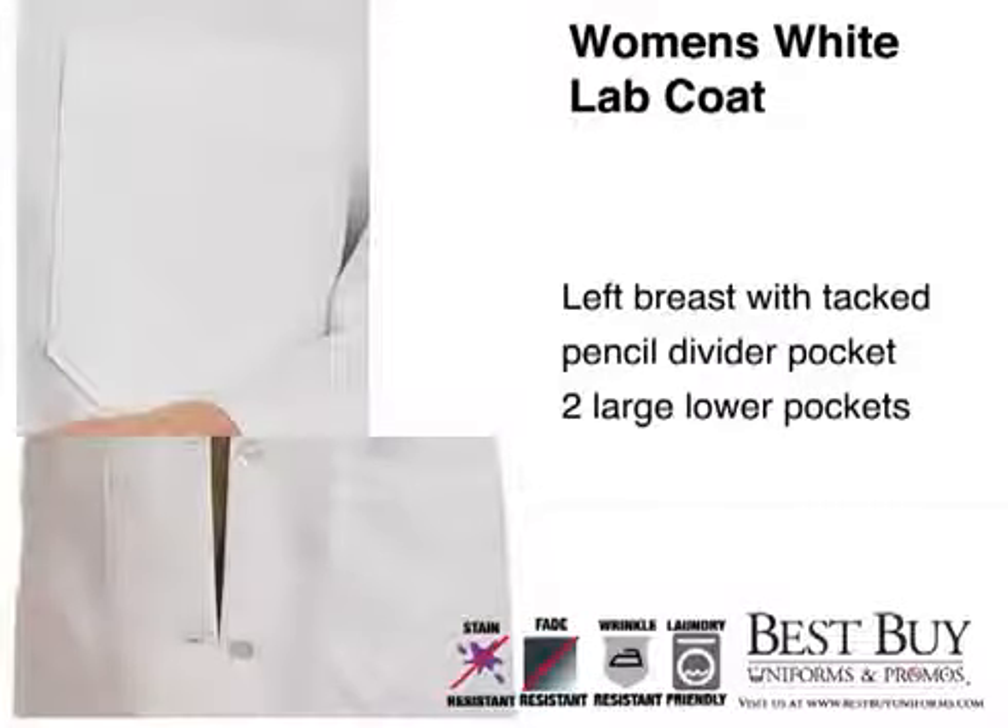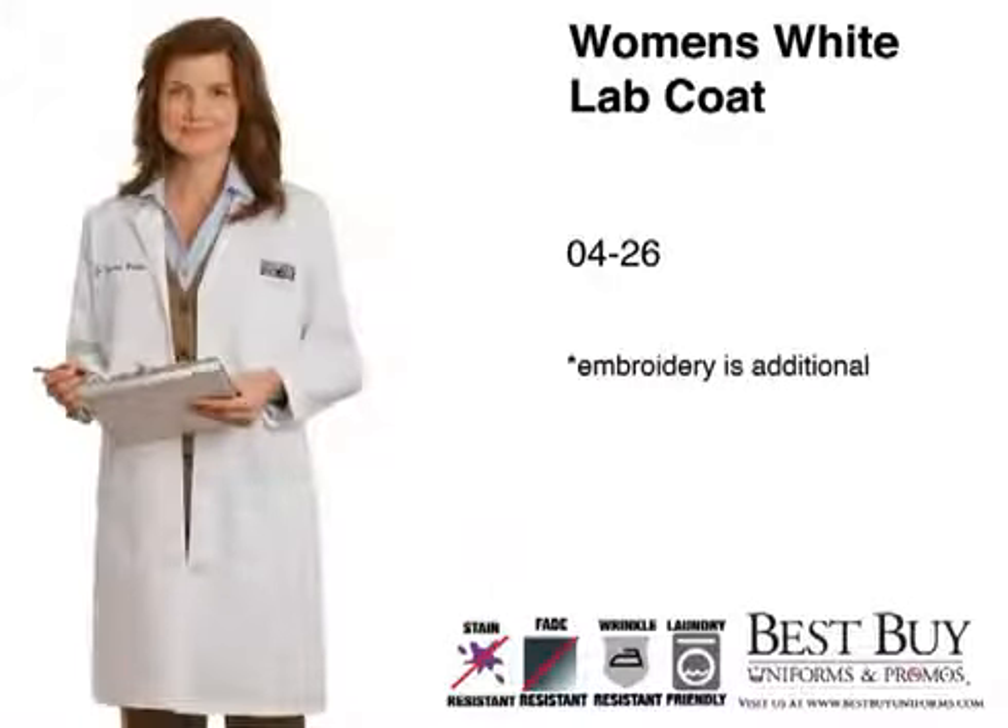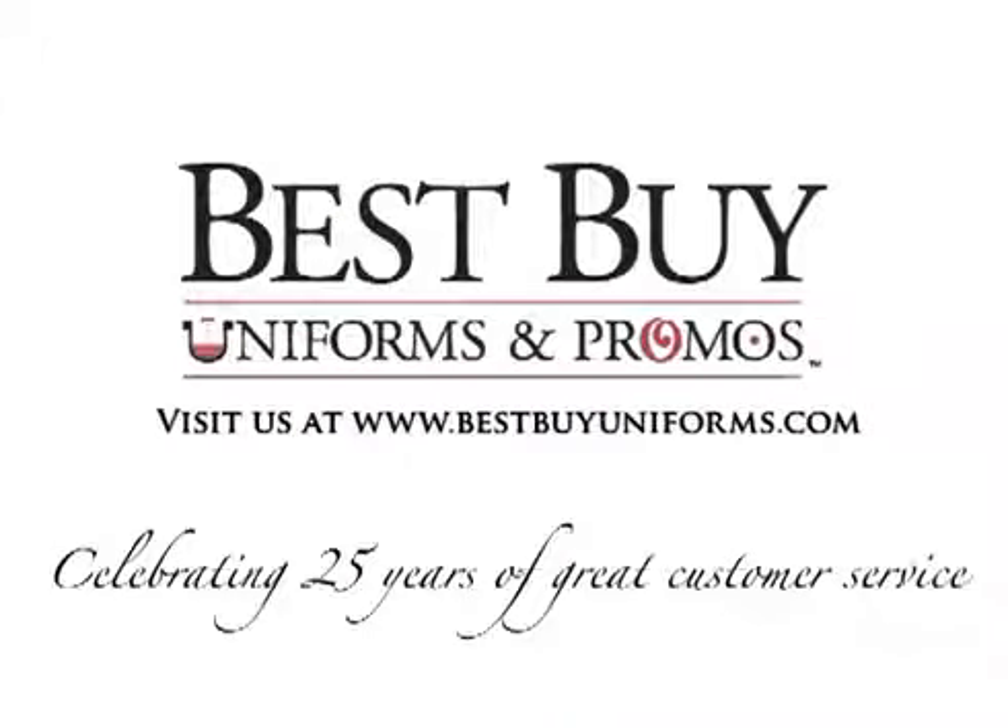The left breast with a tacked pencil divider pocket and two large lower pockets give you plenty of room for your supplies as well. Coming in many sizes, you are sure to find the right fit. For a professional look without the high cost, get your Women's White Lab Coat today at Best Buy Uniforms and Promos.